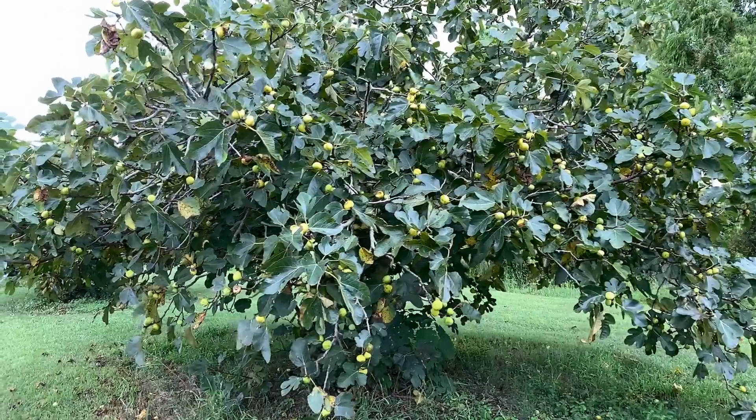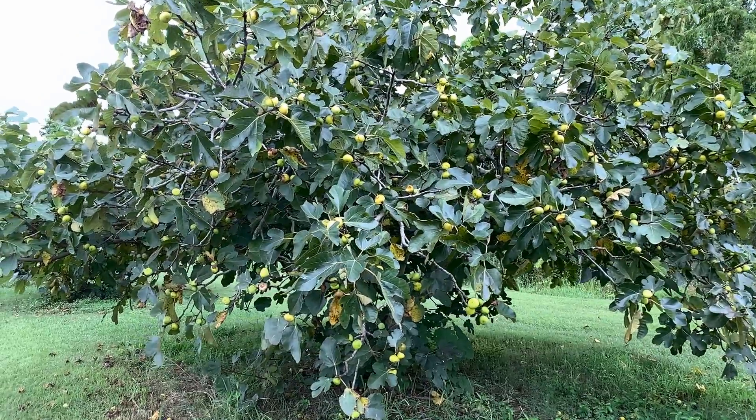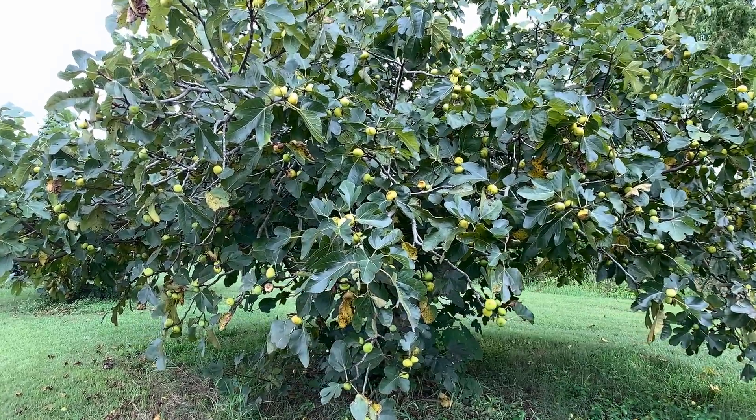Now one of the other very recognizable LSU AgCenter figs is LSU Gold. It couldn't be more different from LSU Purple — it's a really large fig. This one's not quite ripe, so it's still very green, but it's going to get a little bit more yellowy gold once it gets ripe.